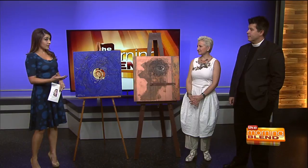Thank you so much for coming in. First off, this is not only a stunning art exhibit, but it is also a very massive art exhibit. What made you want to take this on at the church?